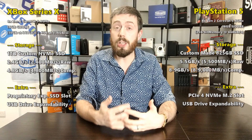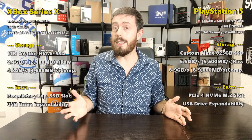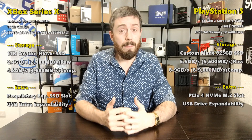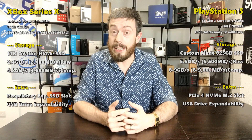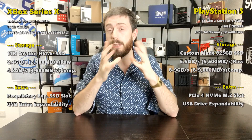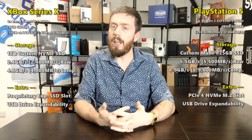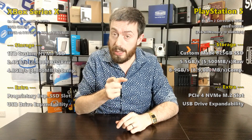The very first video I ever did on this channel was upgrading my old PS4, and things have come a long way since then. If you have any questions or something I've missed about storage media on these devices, let me know. I'm excited to see if the speeds promised by Sony and Microsoft live up to the claims. Thanks so much for watching — click like if you enjoyed it, subscribe to learn more, and I'll see you next time.